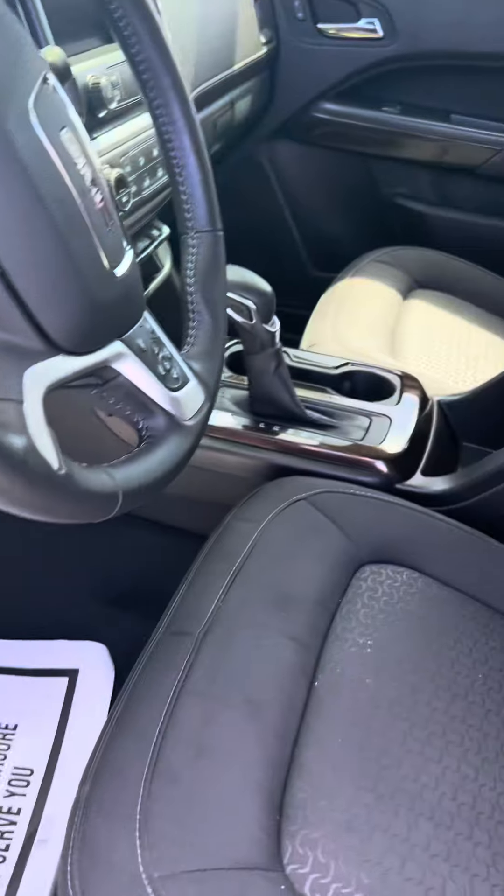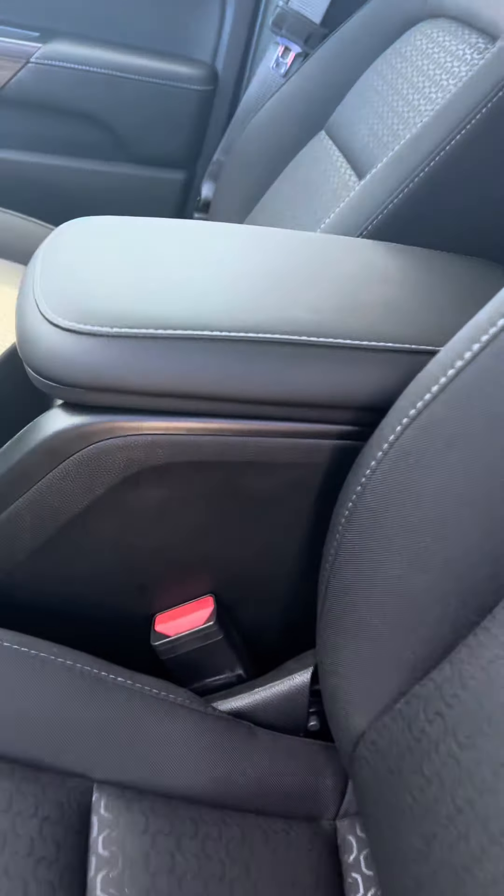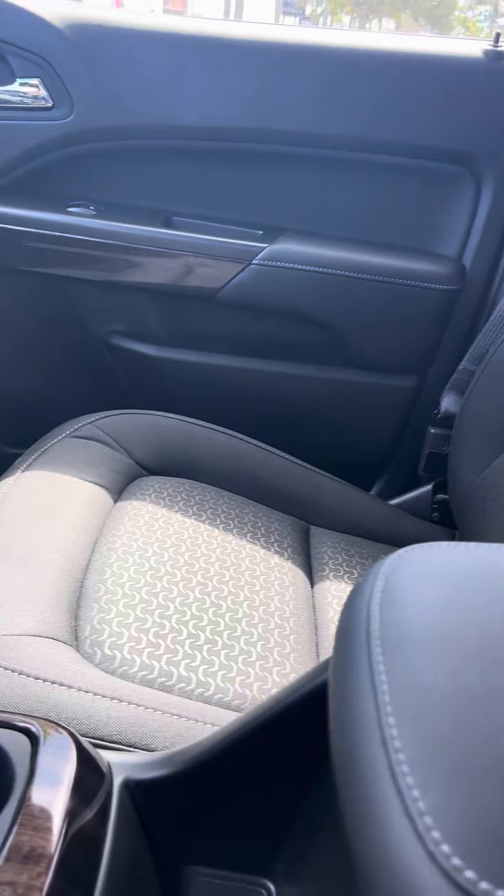Cloth interior, power windows, power locks, and tow haul for trailering.